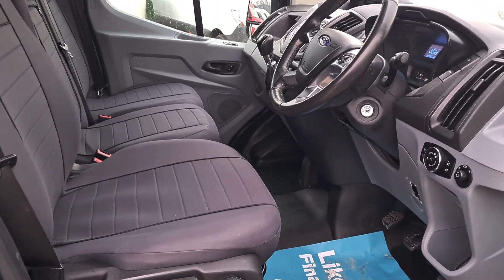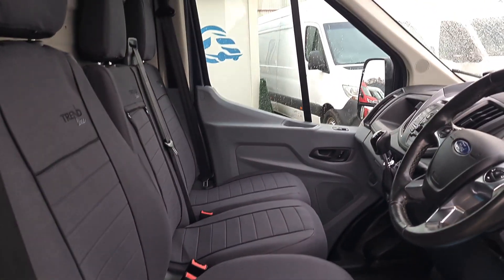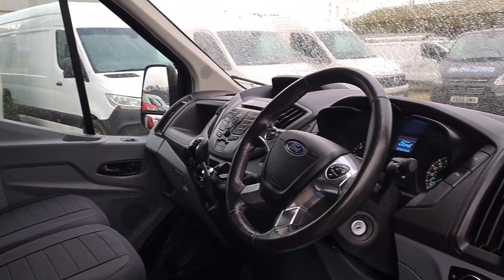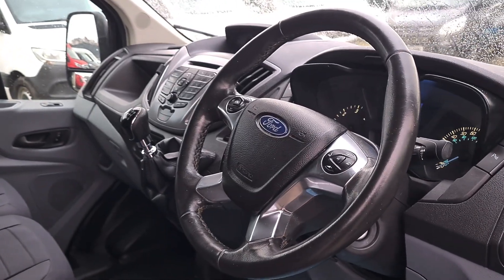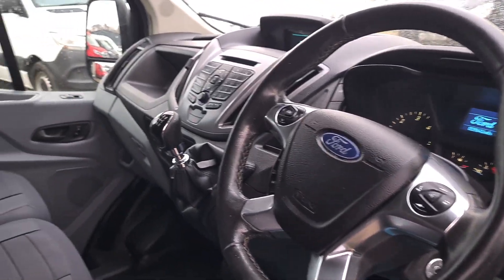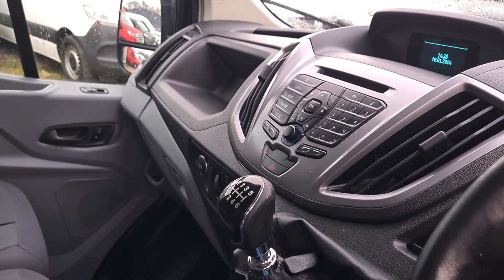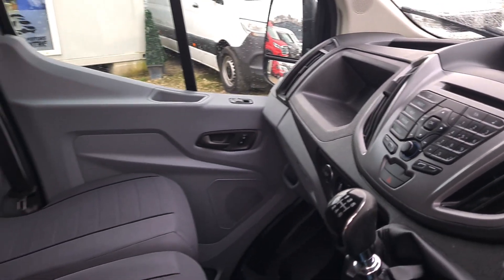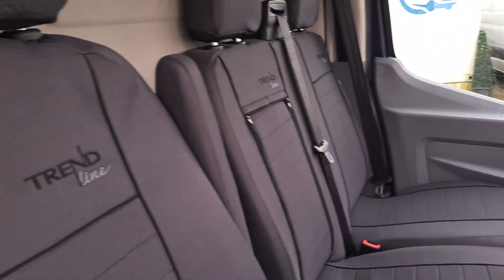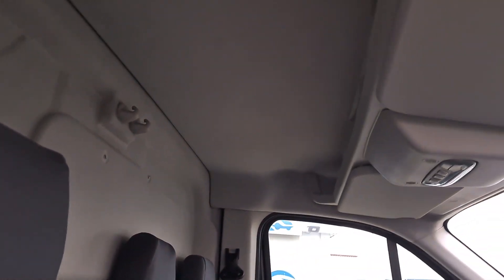Inside is clean and tidy. Three seats up front, power windows, power mirrors, folding mirrors. It's got a nice upgraded steering wheel, cruise control, Bluetooth, automatic headlights, a six-speed box, air conditioning, a heated screen, and eco mode with stop-start that you can turn on and off. That's a sorted cab.